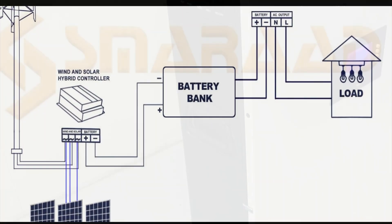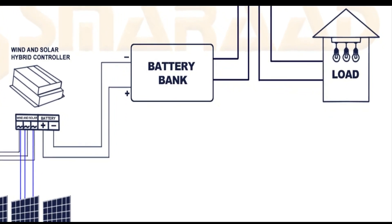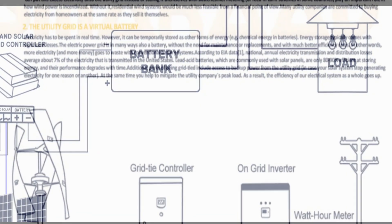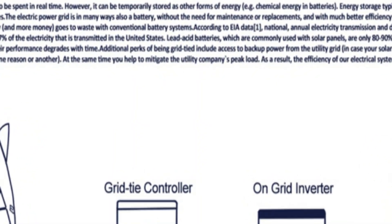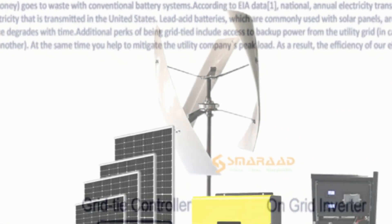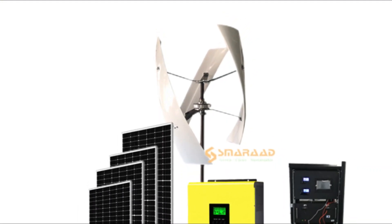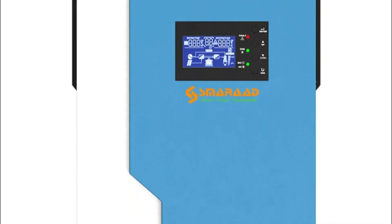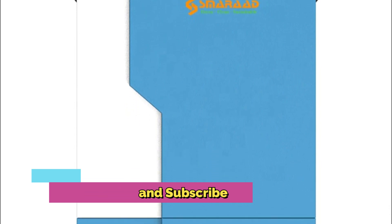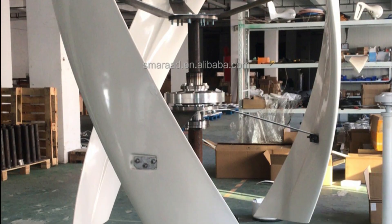This system reduces energy production costs, lowers carbon emissions, and increases overall energy security. With a design that is both reliable and efficient, this system can be used for either residential or commercial properties, designed to meet the individual needs of each user. This innovative new system is designed to be highly efficient and cost-effective for both residential and commercial use.